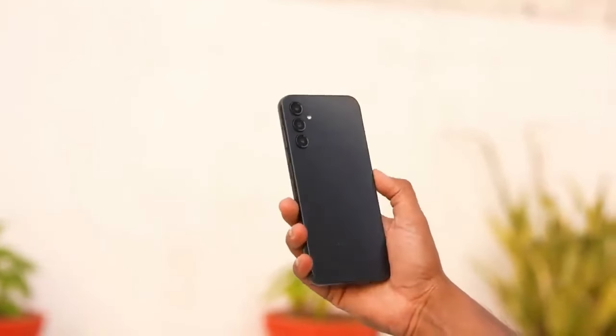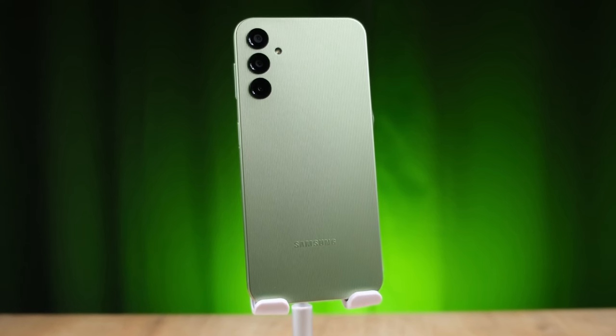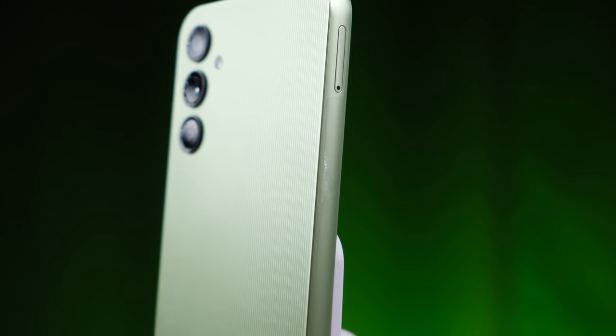On the topic of charging, the results are reversed. While both phones support 25-watt charging, the A54 can charge to full faster — just over an hour — while the A35 takes closer to an hour and a half.